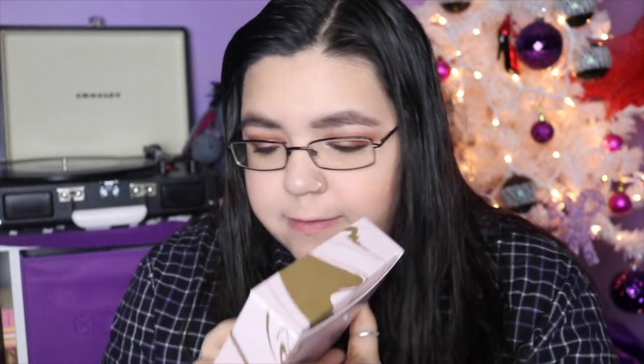The PYT mini straightener retails for $75 — already more than I paid for the box, so I'm happy. The floating ceramic plates adjust as you style, allowing you to create straight, wavy, or curly locks. It reaches a maximum temperature of 400°F (204°C). Next up is the Sponge-L multi-use Blossom Bliss body wash infused buffer — it's an all-in-one body wash and buffer shaped like a star and it smells really good.